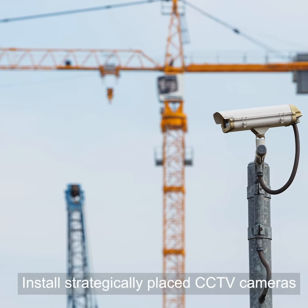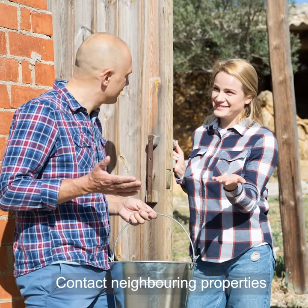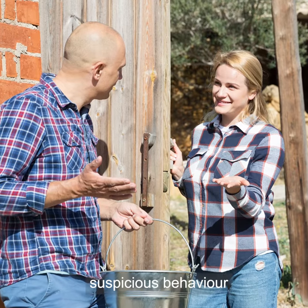Install strategically placed CCTV cameras. Consider using private security. Contact neighboring properties including businesses and encourage occupants to report suspicious behavior.